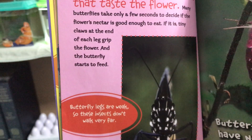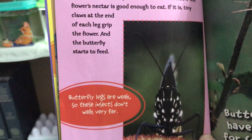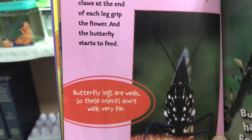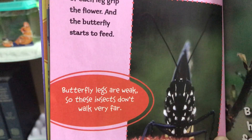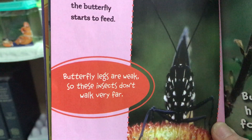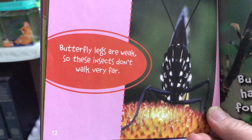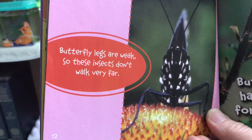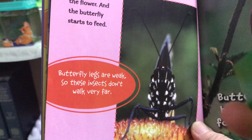The bottom of each butterfly leg has a pad with tiny hairs that taste the flower. Many butterflies take only a few seconds to decide if the flower's nectar is good enough to eat. Tiny claws at the end of each leg grip the flower and the butterfly starts to feed. Butterfly legs are weak, so these insects don't walk very far.